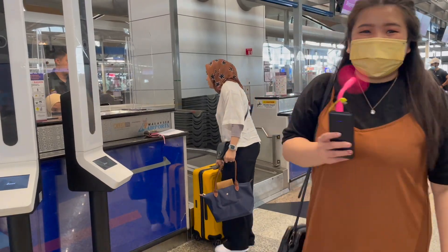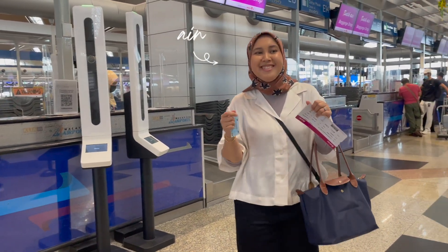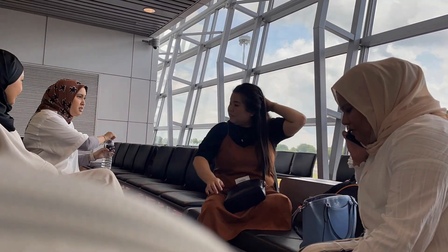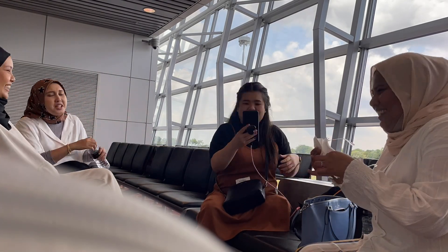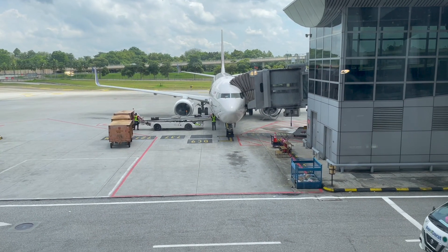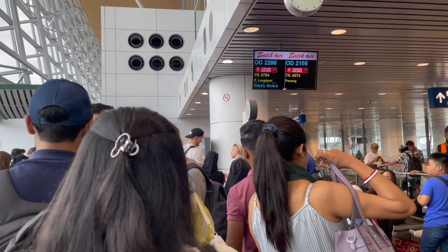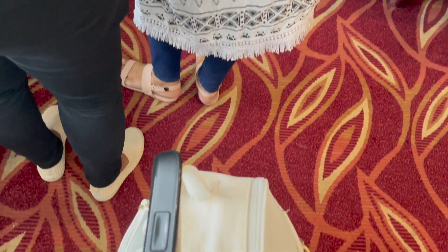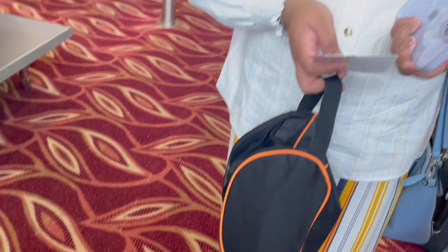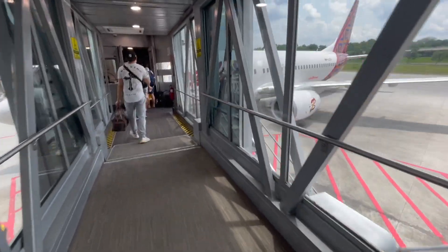After we had our lunch, we went back to the check-in counter to meet with Ain, and we proceeded to go to our gate and wait for our plane to arrive. We flew via Batik Air and it took us around one hour and five minutes from Kuala Lumpur to Langkawi Island. The flight cost RM443.76 per person at the time we booked, and it includes 20 kilo baggage but no refreshments or meals on the plane.